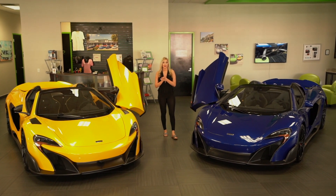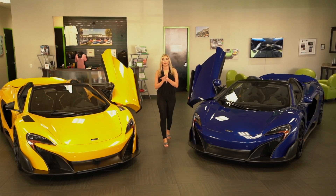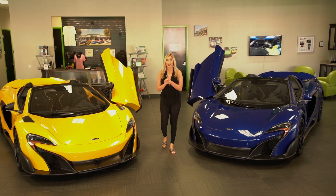Hey guys, welcome back to Naples West Sports and yet we have another beautiful 675LT McLaren come in.